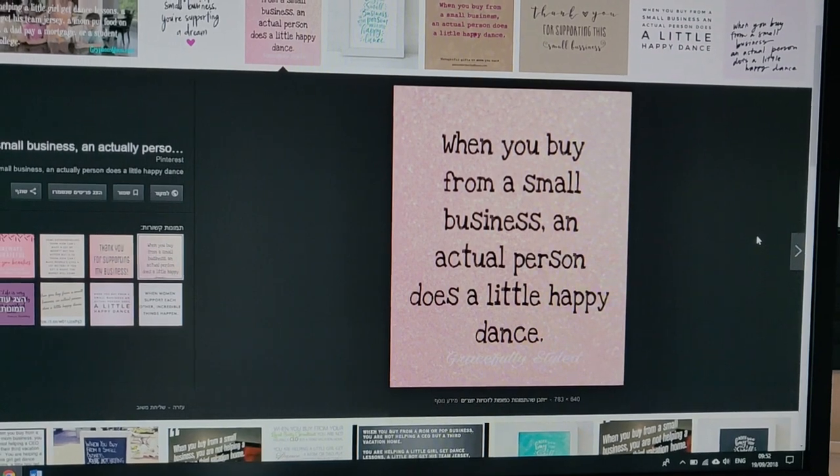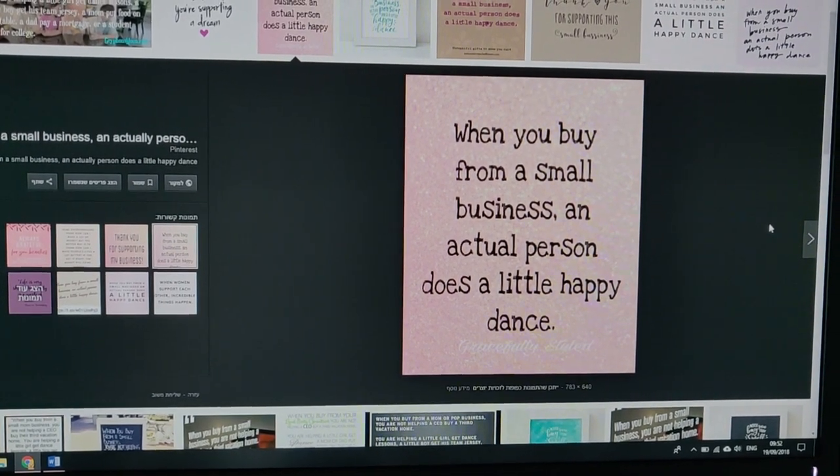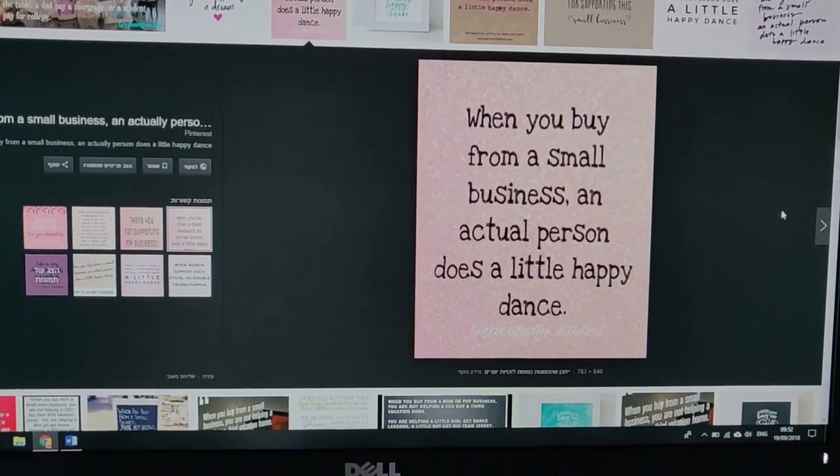Someone just bought my mini floral Christmas embroidery kit — the first one I sold! Yay! Thank you Miss Gemma Curtin from the UK. I'm doing a little happy dance! This is the whole idea behind the vlog, so you would see the little person behind the business.